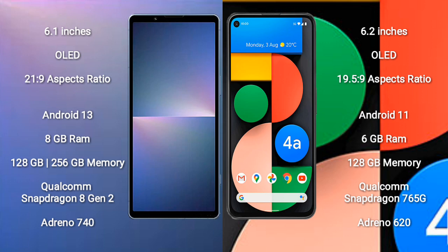The Sony Xperia 5 Mark 5 runs on the Android 13 operating system. It comes with 8GB RAM and 128GB or 256GB internal storage, a Qualcomm Snapdragon 8 Gen 2 processor, and an Adreno 740 GPU.